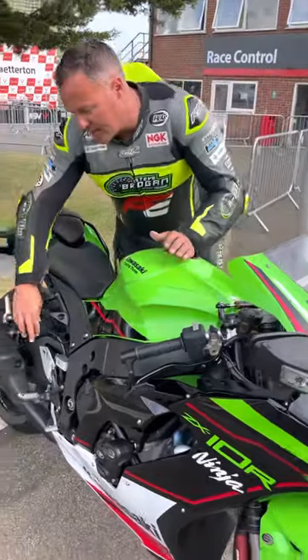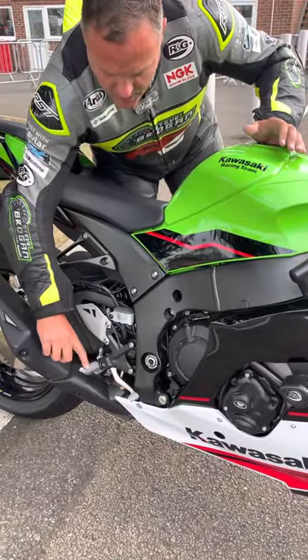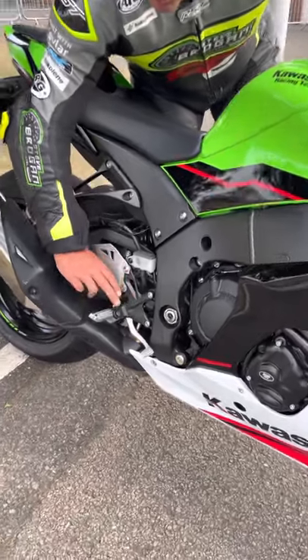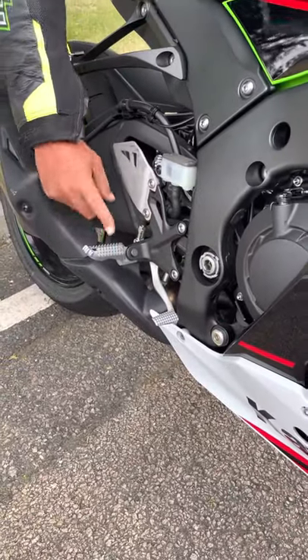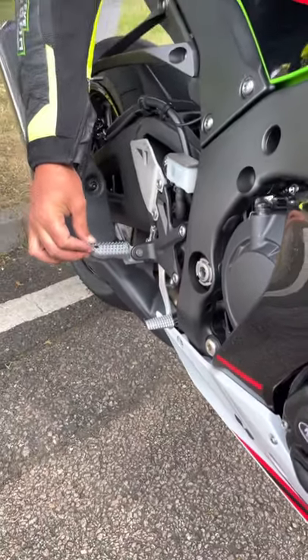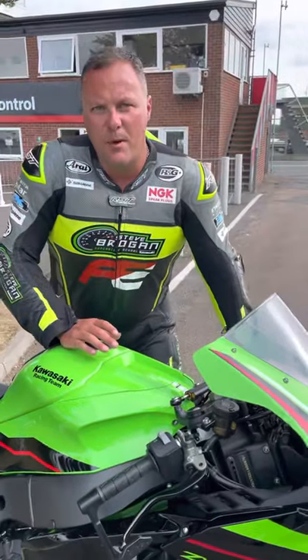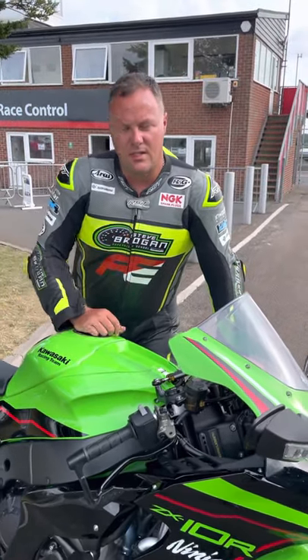Little things, little detailed things like the foot pegs — the standard foot pegs are a slightly different shape. Rather than the old curl up at the end, you've got a much better shape on the end of the foot pegs. Little attention to detail like that has really made a big difference for me, especially on a track day.